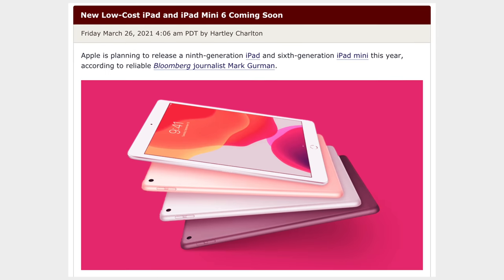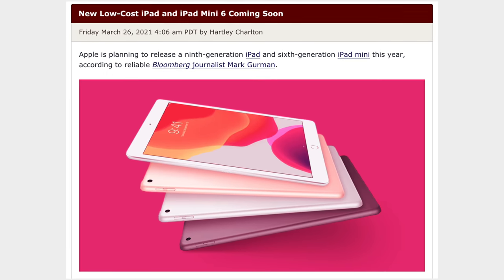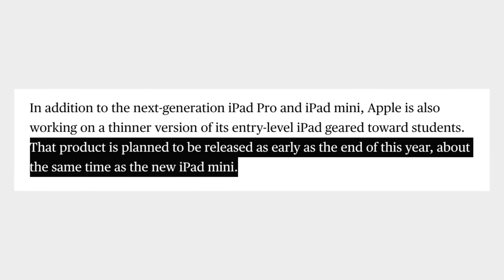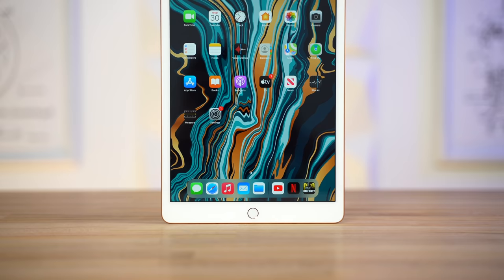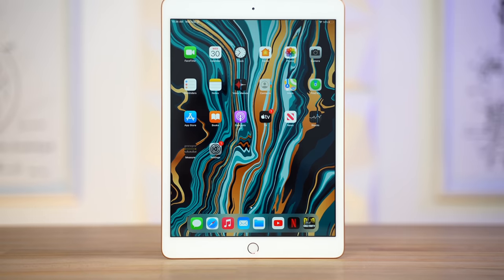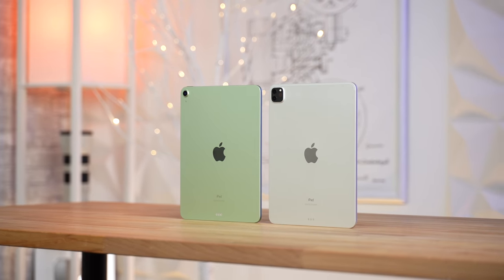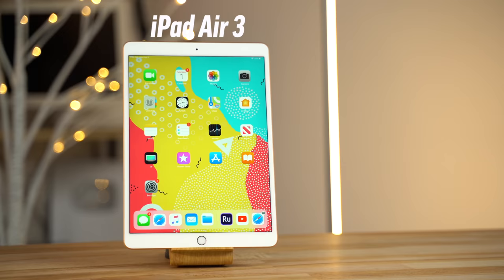Bloomberg's Mark Gurman also believes that an entry-level iPad is coming as early as this year alongside the new iPad Mini. Based on my own experience, I fully expect the iPad 9 to come next month. As far as the features and specs, it's a little confusing, but I can guarantee it will not be getting the full modern redesign that both the iPad Pro and the iPad Air already have.